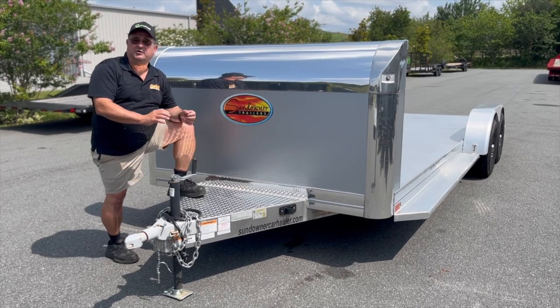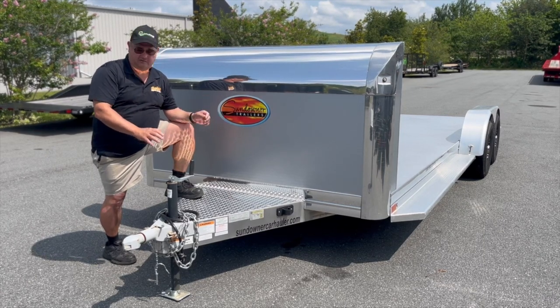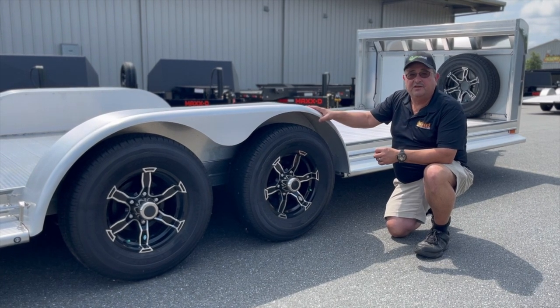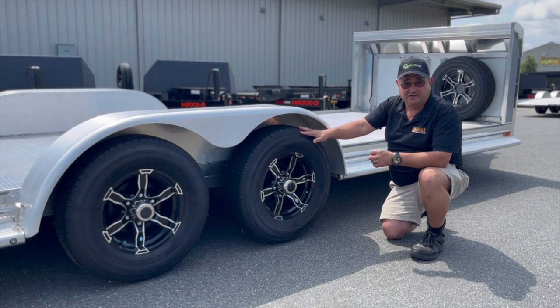Sundowner has been building aluminum trailers for over 50 years, and this trailer is all aluminum — just the axle and the front coupler are made of steel. This trailer is built with tandem 4,000 pound rubber torsion axles with Goodyear Endurance tires — no Chinese stuff.